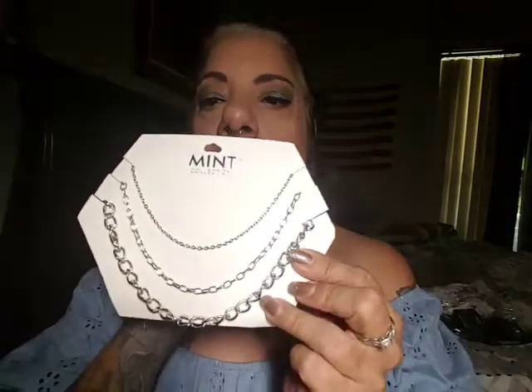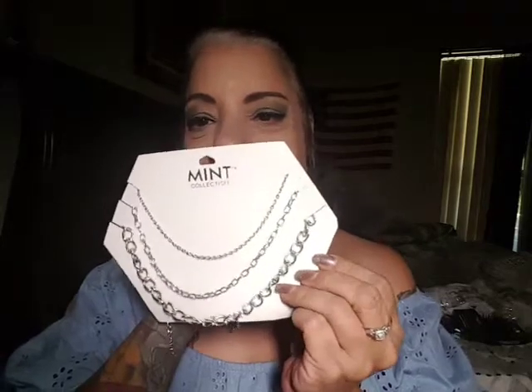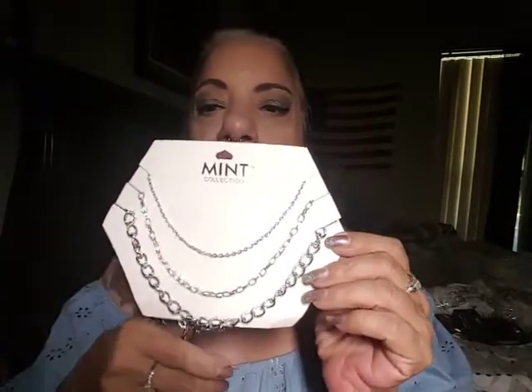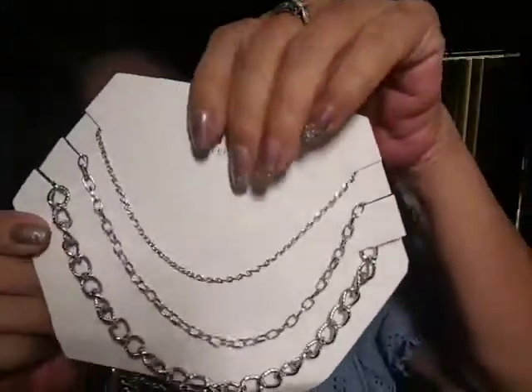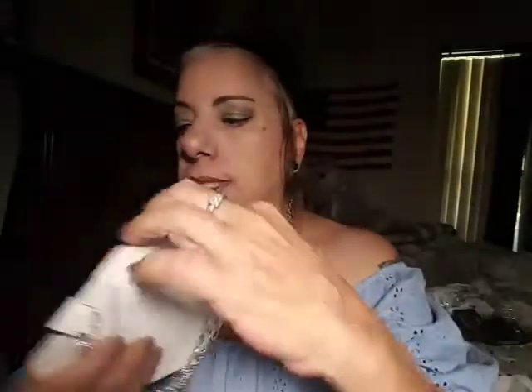I also got another mint 3D chain necklace. I did get one in my other haul, but they are different — I put them side by side and the chains are definitely different. Look how pretty those are — they are gorgeous. I only wear silver, so obviously I got them in silver.